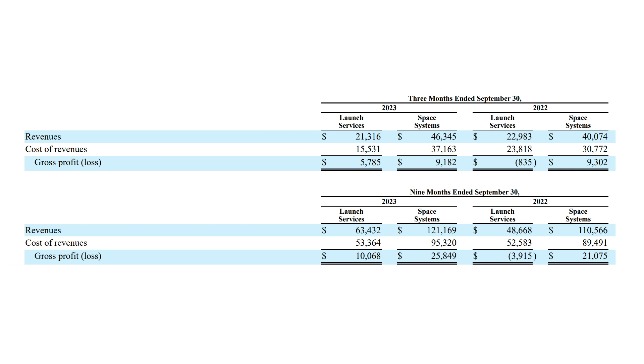These have mostly come from four major acquisitions Rocket Lab has made over the past few years. So far in 2023, the space systems side of their business actually accounted for 66% of their total revenue, and it has higher gross margins than their launch business. But maybe that will change with Electron flying more missions every year, and Neutron eventually coming down the road.